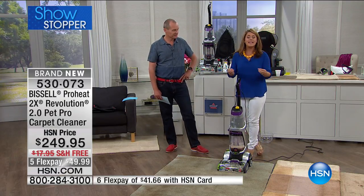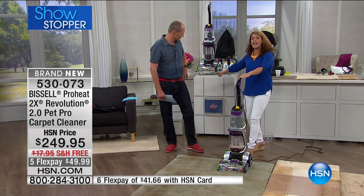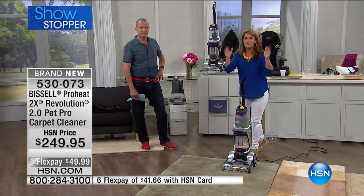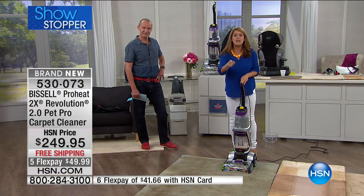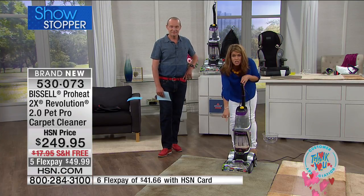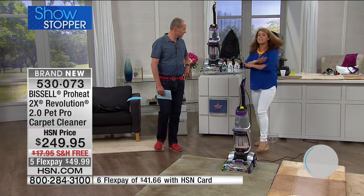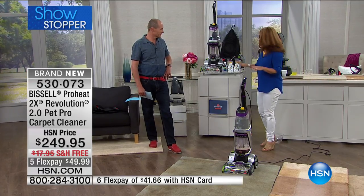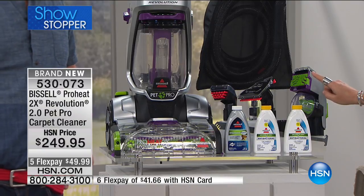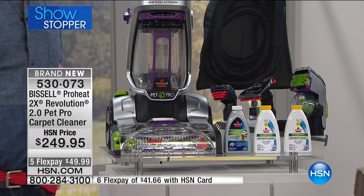They've listened to you and added the very best features. You're going to get the most powerful machine — this is going to out-clean the leading rental unit in deep clean mode, so imagine never having to rent a machine. It has express clean, so if someone's coming over you can deep clean your carpets and have them dry in under an hour. You're getting the Clean Shot to pre-treat really bad set-in stains. And for the very first time, never seen anywhere before: it is the 2-in-1 Pet Upholstery Tool that lets you dry-clean pet hair, then switch and also deep clean with the same tool.